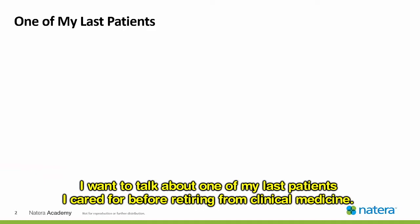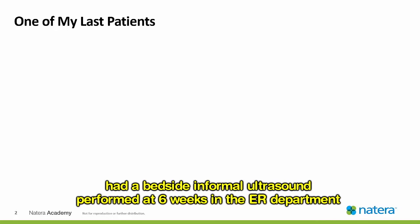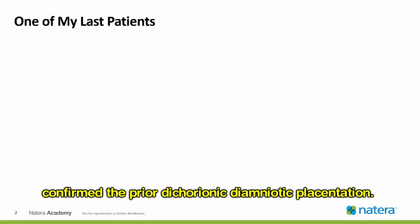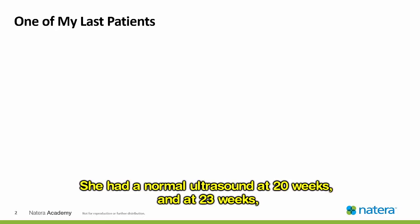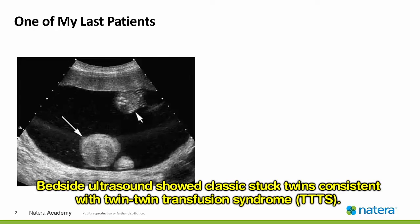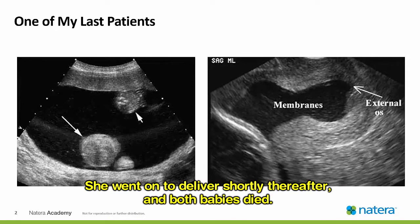I want to talk about one of my last patients I cared for before retiring from clinical medicine. She had spontaneously achieved twins, had a bedside informal ultrasound performed at six weeks in the emergency department and was told that she had two placentas. Subsequent ultrasounds confirmed the prior dichorionic diamniotic placentation. She had a normal ultrasound at 20 weeks, and at 23 weeks she had preterm contractions and prolapsing membranes and was transferred to my hospital. Bedside ultrasound showed classic stuck twins consistent with twin-twin transfusion syndrome, TTTS. Vaginal ultrasound demonstrated prolapsing membranes into the vagina from the polyhydramnios. She went on to deliver shortly thereafter and both babies died.